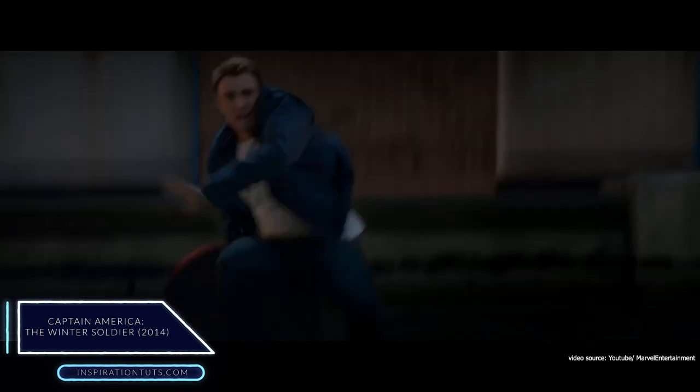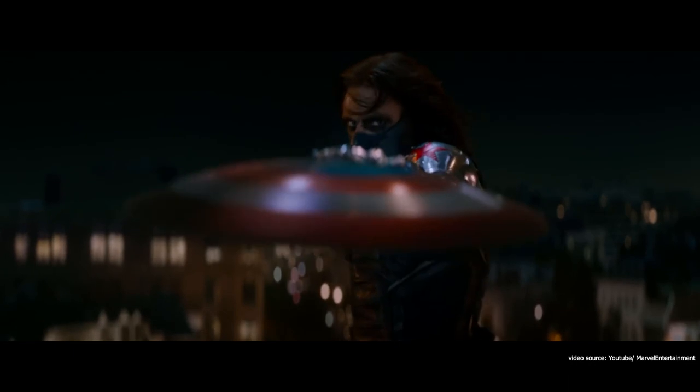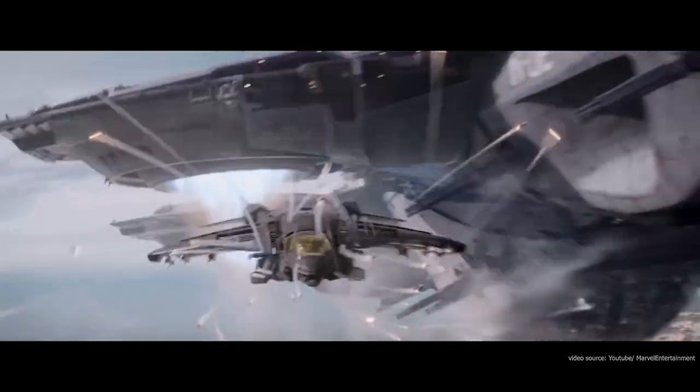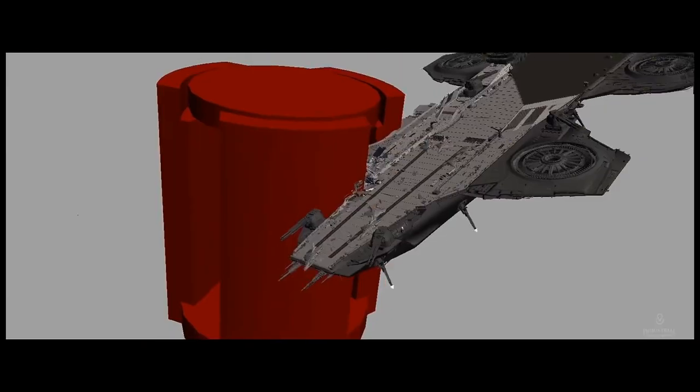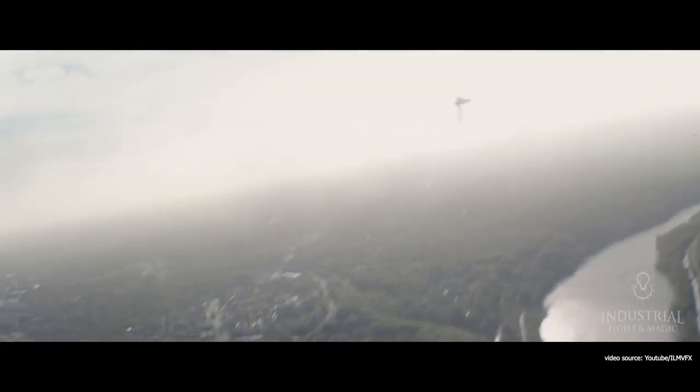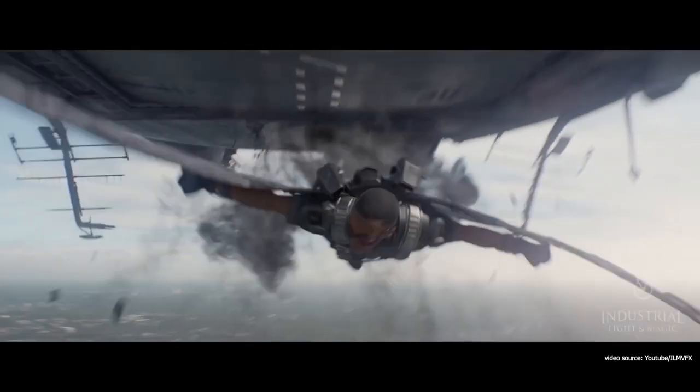Captain America: The Winter Soldier is a 2014 American superhero film based on Marvel Comics, produced by Marvel Studios and distributed by Walt Disney Studios Motion Pictures. In the scene where a building crashes, and also where they featured shots of Wilson running to avoid debris of glass, furniture, and dust crumble, the movie team had to use Blender to pre-visualize the building and to scale it.